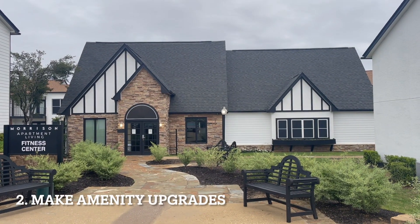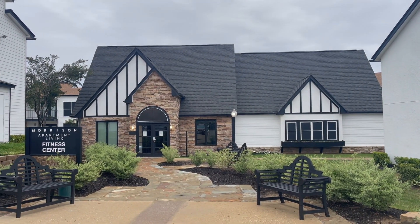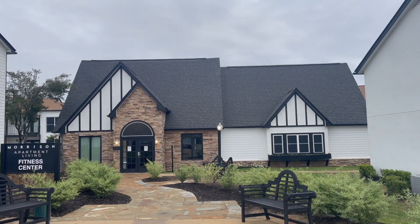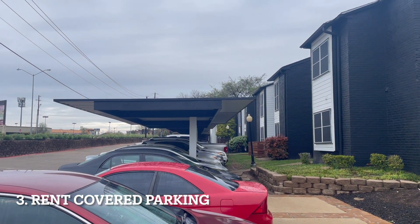Here's the old office that we expanded the fitness area into and made it larger. Great new color scheme — looks super sharp compared to before. It didn't look terrible before, but it looks much more modern now. These are all covered parking spots, which is kind of huge in Texas.